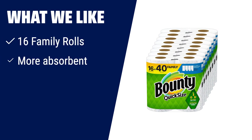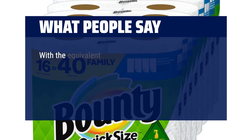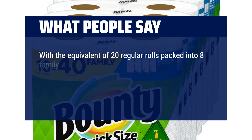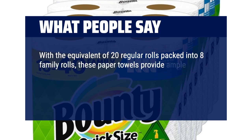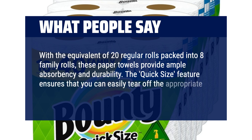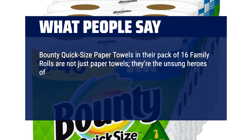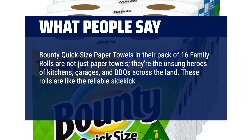What we like: if you have a versatile clean or need to pick up messes quicker, you should consider this. With the equivalent of 20 regular rolls packed into 8 family rolls, these paper towels provide ample absorbency and durability. The quick-size feature ensures that you can easily tear off the appropriate amount for any task, reducing waste. Bounty Quick Size paper towels in their pack of 16 family rolls are the unsung heroes of kitchens, garages, and BBQs. These rolls are like the reliable sidekick in every spill, splatter, and mess-related caper.